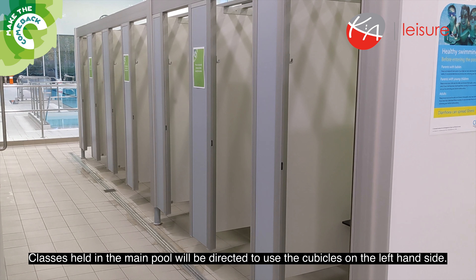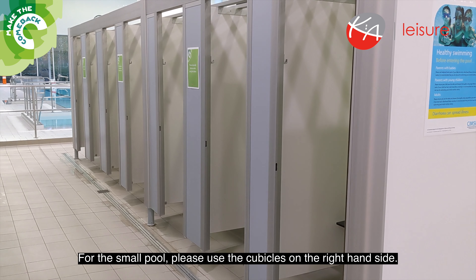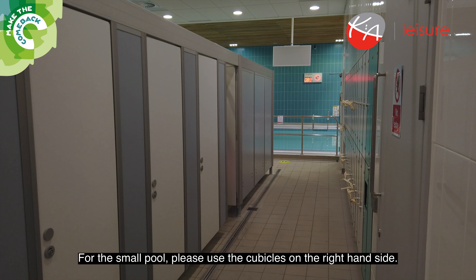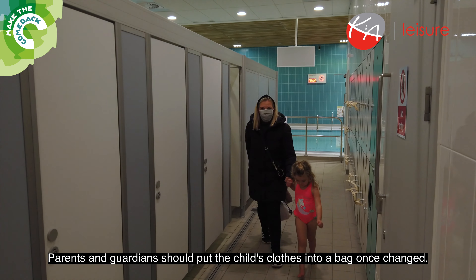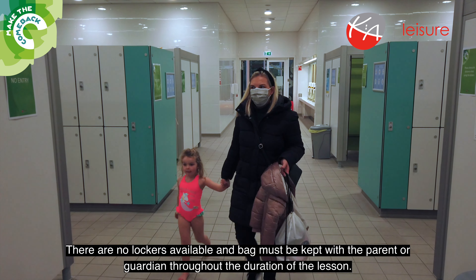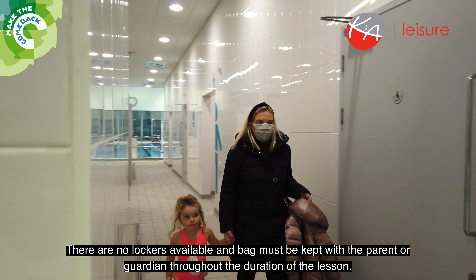Classes held in the main pool will be directed to use the cubicles on the left hand side. For the small pool, please use the cubicles on the right hand side. Parents and guardians should put the child's clothes into a bag once changed. There are no lockers available and the bag must be kept with the parent or guardian throughout the duration of the lesson.